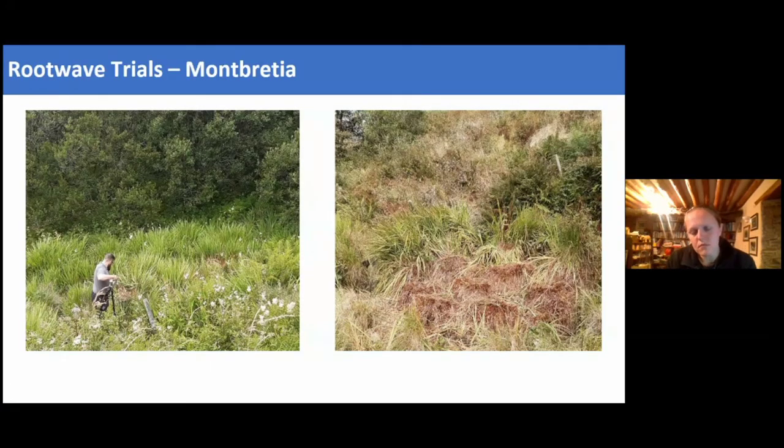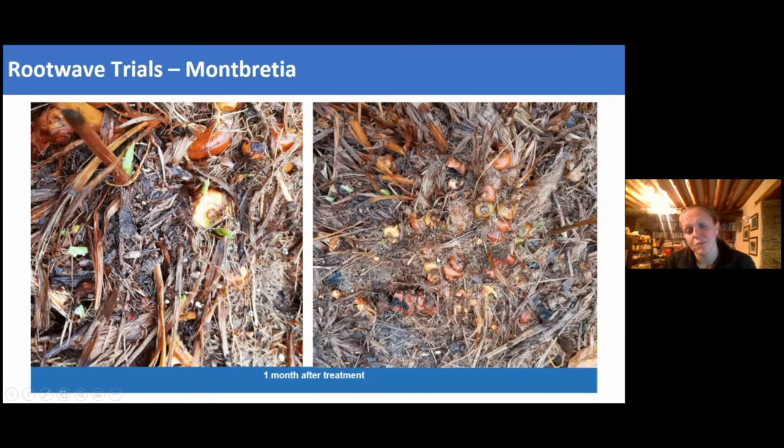Monbretia hasn't been as straightforward. Due to the dense clump nature of the plant, it's quite difficult to treat with Rootwave. We started with a bar electrode and have now trialled an arrow-shaped electrode to increase surface area contact. One treatment took about a day for a single patch. Like all species, we need multiple treatments per year, and we really haven't been able to do as many treatments as we would have liked.